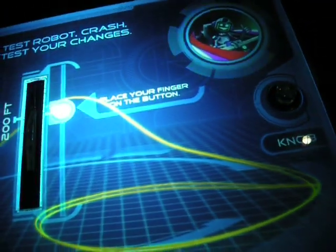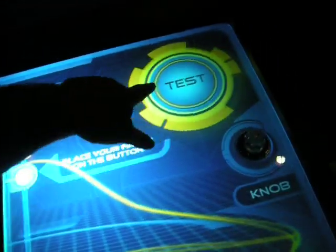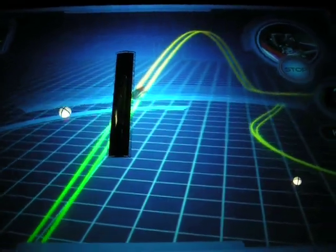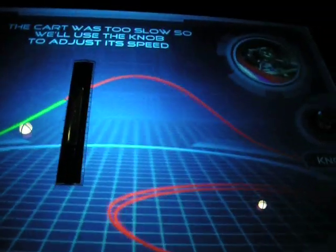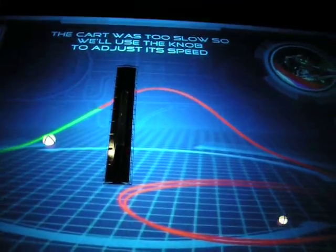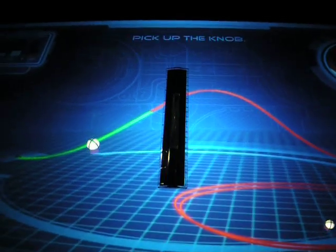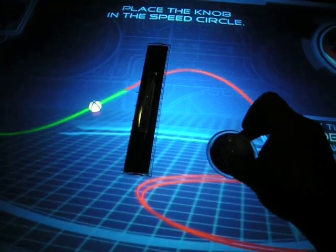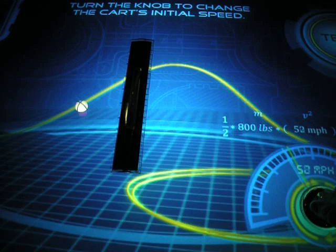Ready to test, Crash? Crash is ready to go. Press the test button. Uh-oh. Oh no, the track piece is too high. Or is your roller coaster too slow? Pick up the knob and place it in the speed circle. Turn the knob to make the coaster go faster.